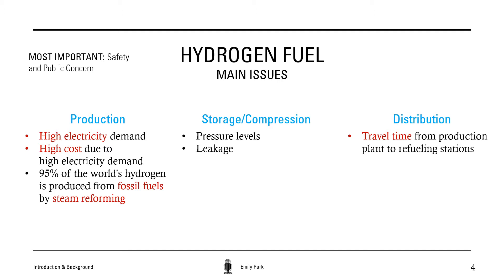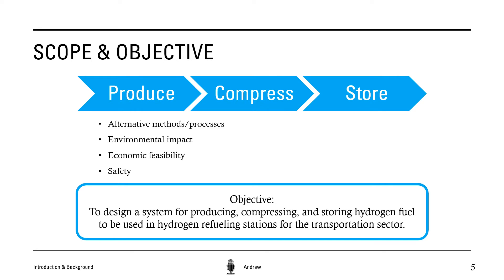Hydrogen is an alternative fuel that is very sustainable in nature. However, since the technology of hydrogen as a fuel alternative is still relatively new, there are still many issues related to the production, storage, and distribution of it, all of which H2Gen will try to solve. We feel that the biggest issue holding back the adoption of hydrogen fuel cell vehicles is the availability of cleanly produced, economically competitive hydrogen fuel. There are already hydrogen fuel cell vehicles available with similar range and performance to fossil fuel burning vehicles, and the hydrogen dispensing equipment has already been developed. Therefore, we've decided to focus our scope on the production, compression, and storage of hydrogen fuel to be used in refueling stations for the transportation sector.